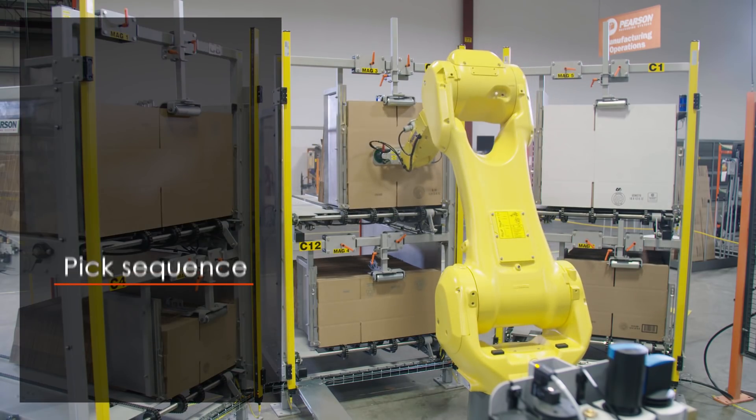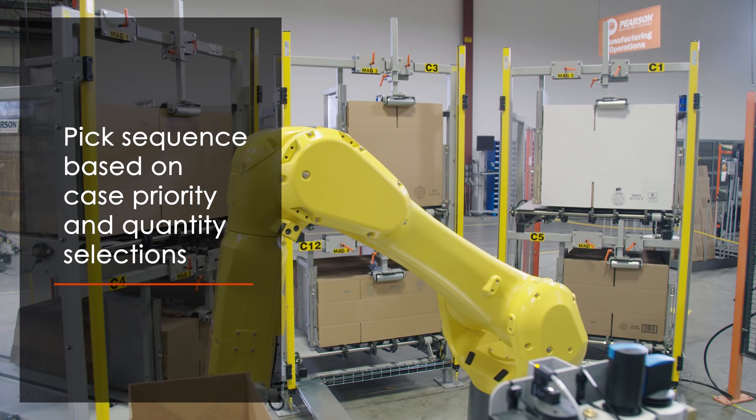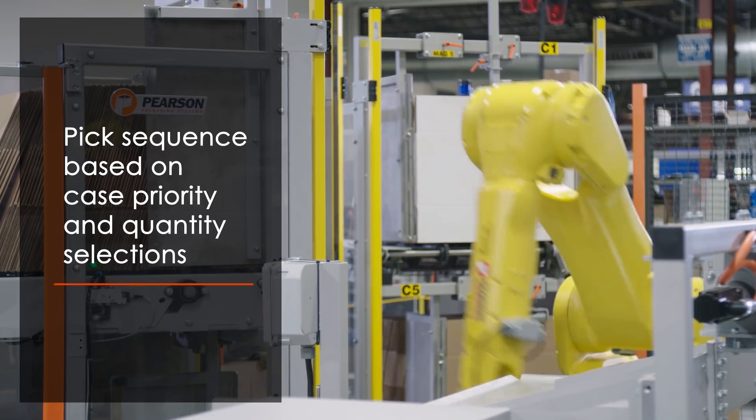System layout includes a dual-stack powered magazine to help minimize the footprint. The robot picks cases based on priority and quantity selections and flexibly accommodates a variety of case sizes.